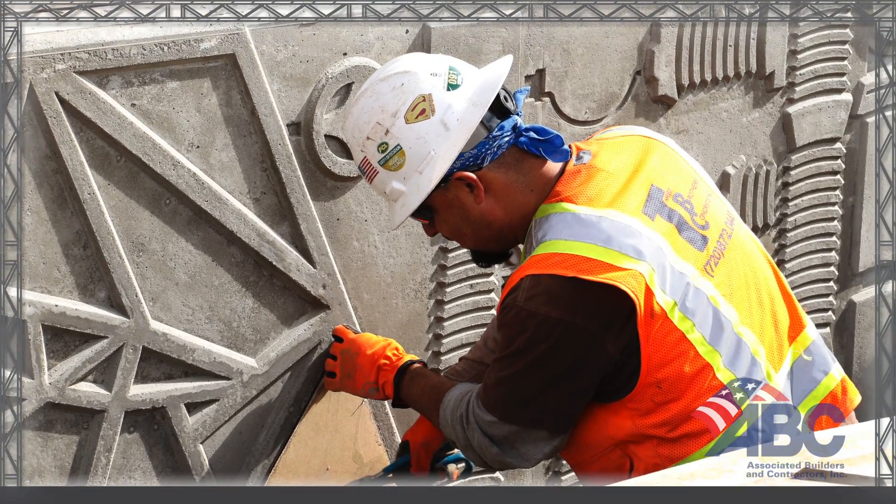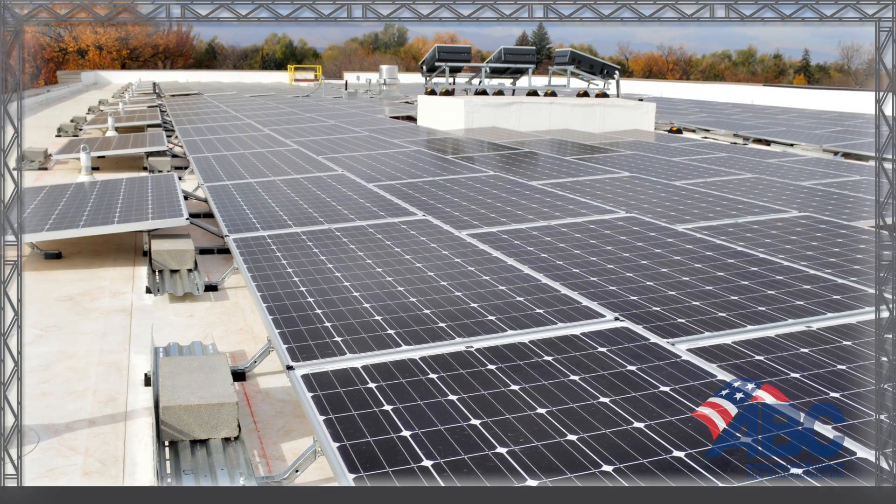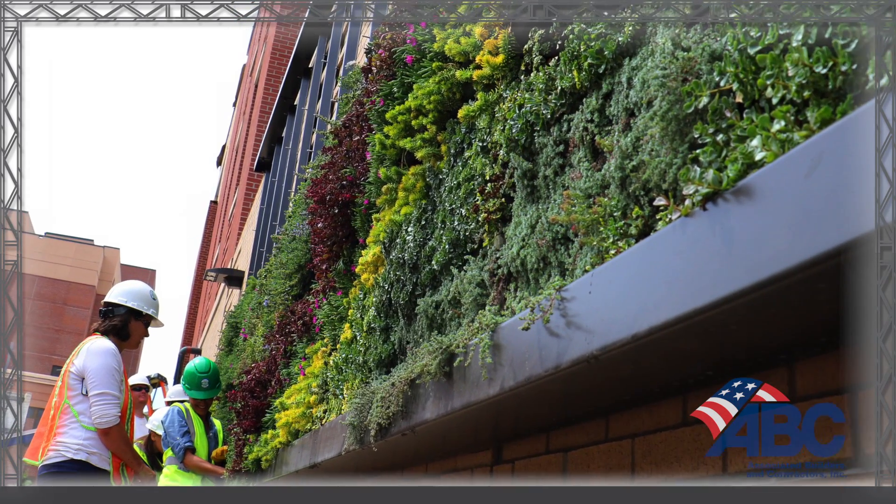It incorporates sustainable features such as photovoltaic panels, a prefabricated insulated panel envelope and windows, the state's first perennial outdoor living wall, and a rain garden.